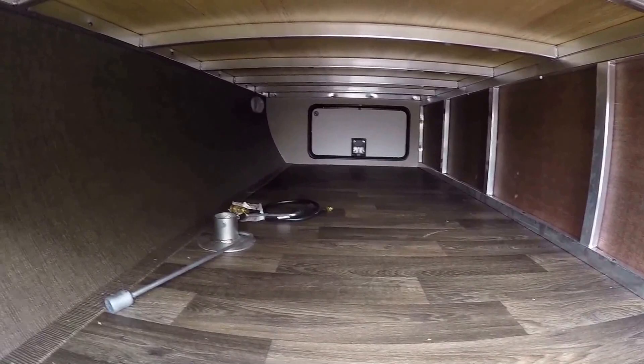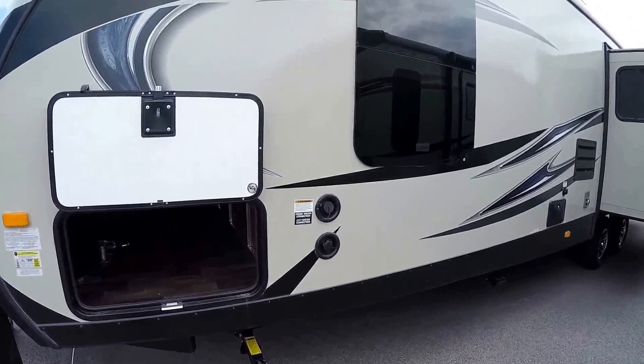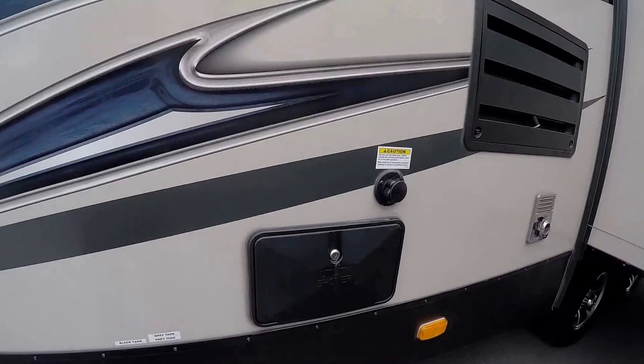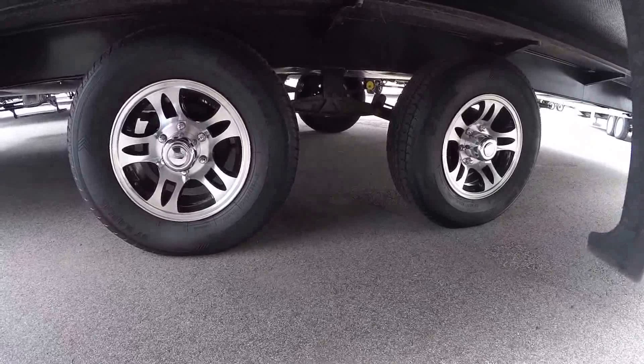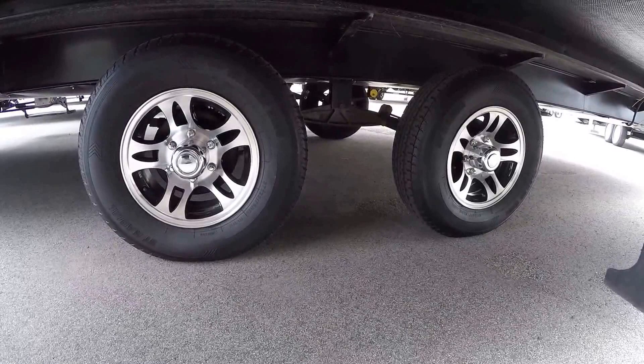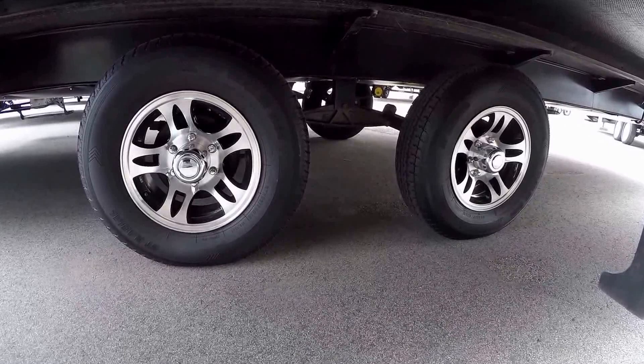Here's a better shot of that outside storage — all the way across. Four jacks, one on each corner; zip those down with a battery drill. More frameless windows. Get your outside shower with hot and cold water. Nice big slide on this side, another slide on the other side, which really gives you a huge living room. These axles are spread out, so when you're on the freeway going at high speeds it's really going to track a lot nicer. And they are aluminum rims as well.